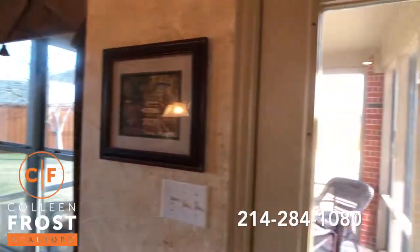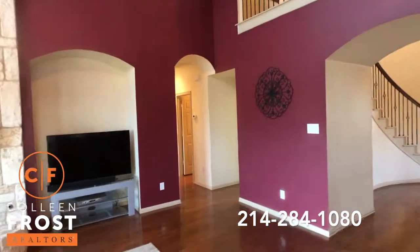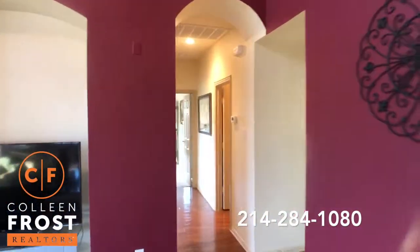The backyard is stunning and we will head out there towards the end. One of the largest lots in Maxwell Creek — absolutely gorgeous.